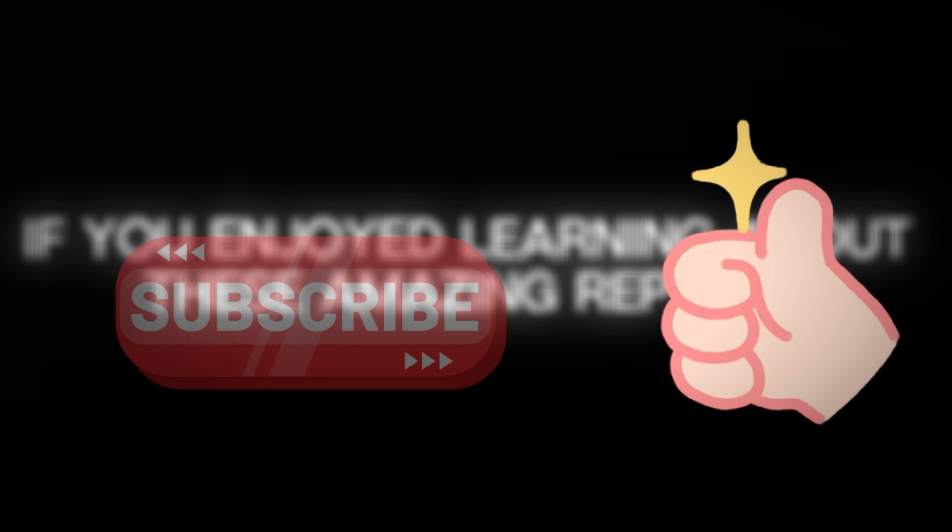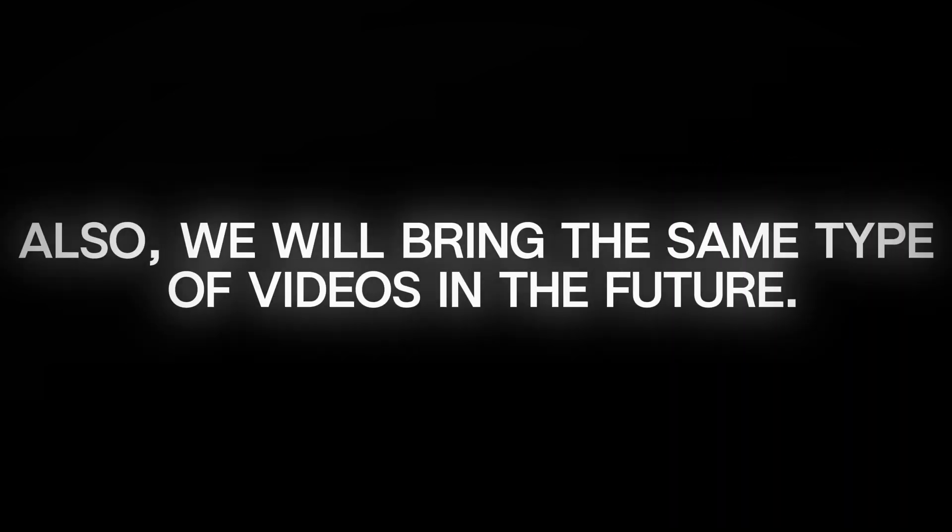If you enjoyed learning about these amazing reptiles, press the like and subscribe button for regular updates. We will bring the same type of videos in the future.